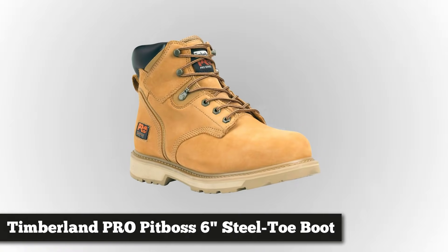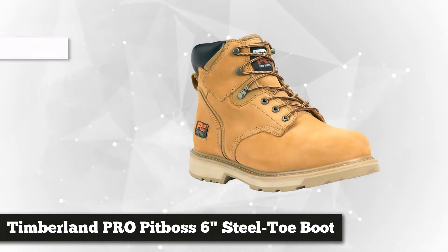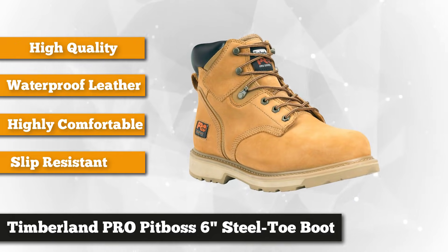The first on our list is the Timberland Pro Men's Pit Boss 6-inch Steel Toe Boot. Work boots should be safe, tough, and comfortable. This steel toe is made of high-quality waterproof leather, while the soles are synthetic. Having met the standard safety of the American National Standards Institute, the Timberland Pro offers a more spacious toe box compared to other steel toe boots in the market.